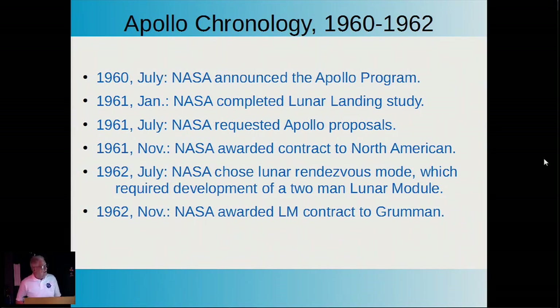In 1962, NASA decided that a lunar orbit rendezvous mode would be the way to get to the moon, as opposed to an all-in-one shot, which was a big matter of discussion up to that point. And where I come in: in November '62, NASA awarded the lunar module contract to Grumman.